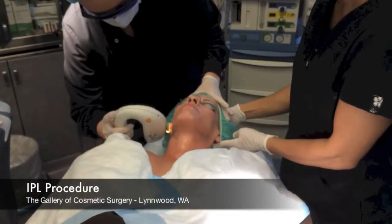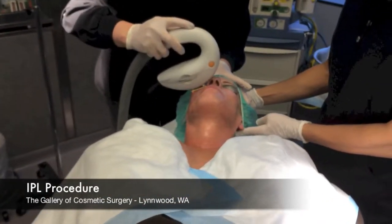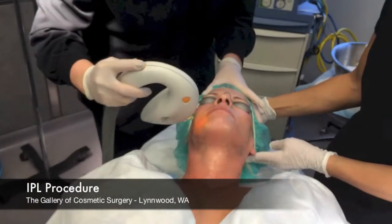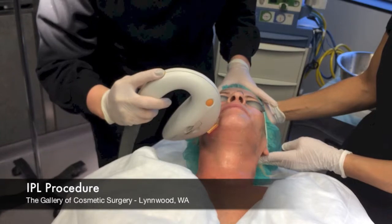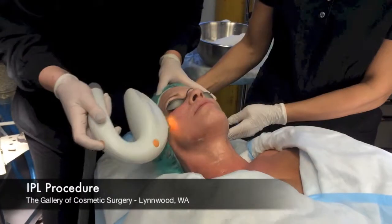The whole idea is that the energy is superficially placed across the tissue, and it's absorbed from the areas that are the target — which are the red capillaries, or the melanin and the pigment. It allows those to be disrupted, and then the body's natural healing process allows that to be discarded, resulting in a smoother, cleaner facial appearance.